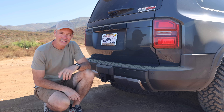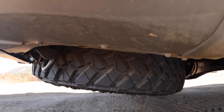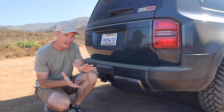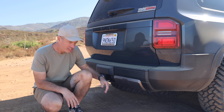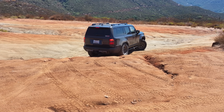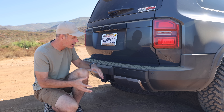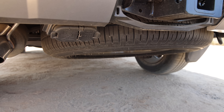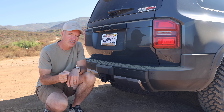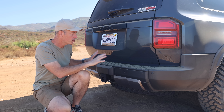One thing that's bugging me is this spare tire in the back — it hangs down really low. I did install wider tires on the Land Cruiser, but these aren't the widest tires I plan on getting. The challenge is this really ruins your departure angle, and I think the reason they did this is because the hybrid battery is here in the back. Maybe they weren't able to recess the spare tire mount up high enough, so when I go with a larger tire, I'm going to need some kind of bumper with a tire carrier.